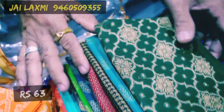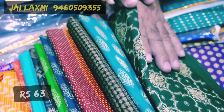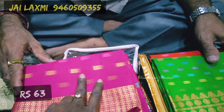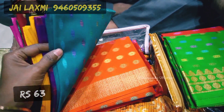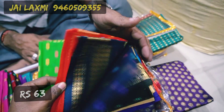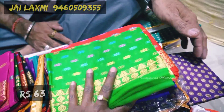This comes in 10-piece packing with 10 different patterns and different colors. It is record cotton with border and chinna booties — different patterns. Price is 63 rupees for 80 centimeter. Same price is 65 rupees for fancy blouses.